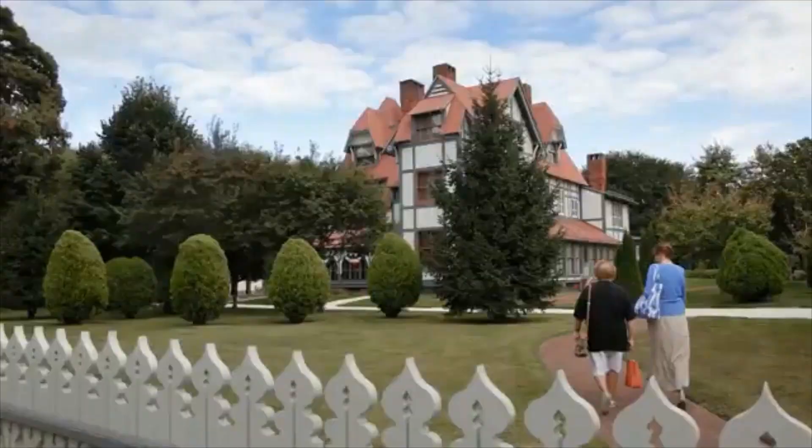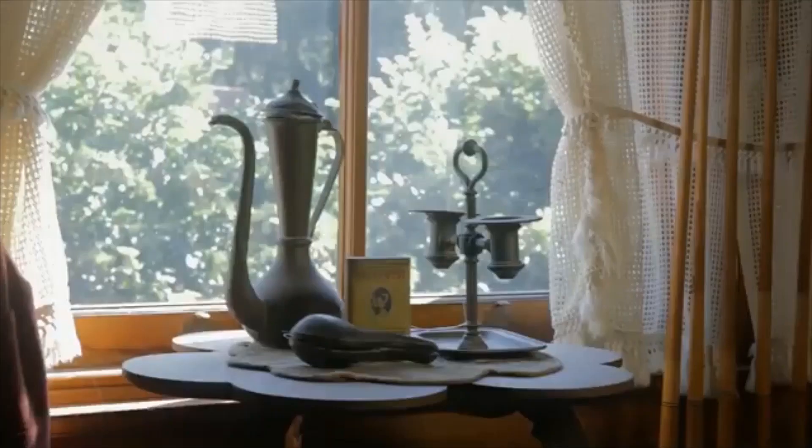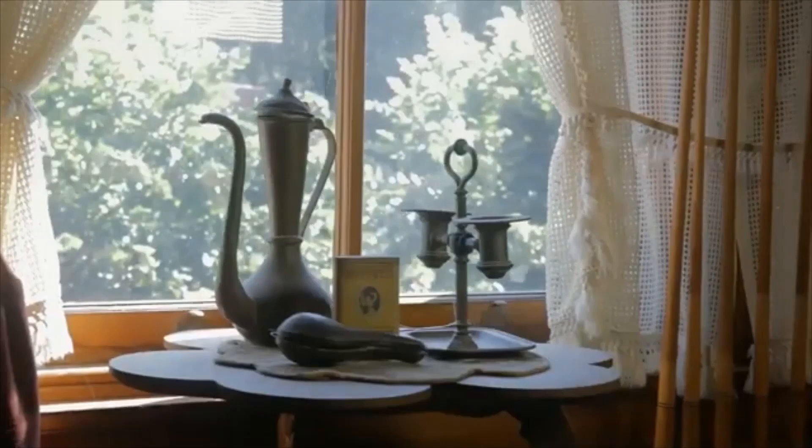Mack has really lovingly restored its three historic sites. The Emlin Physic Estate is our flagship historic site. It's attributed to Frank Furness, who was the father of American architecture. It's a very unusual house, very modern for its time.